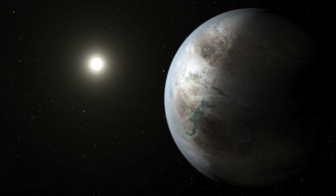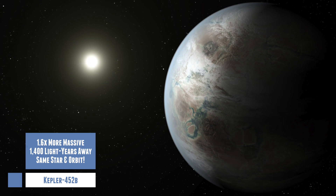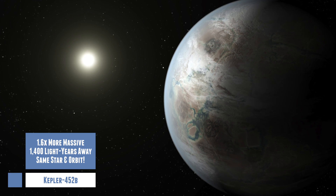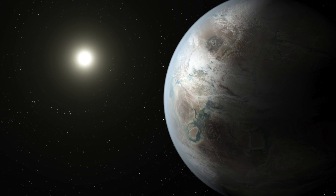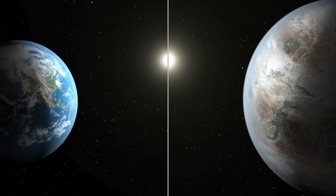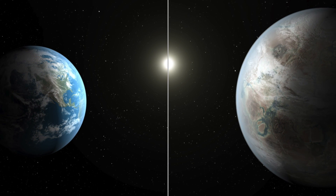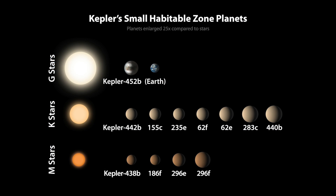The sixth is Kepler 452b, which seems like the most Earth-like planet we've found so far. Its parent star is very similar to our sun, and the planet orbits in the habitable zone. At 1.6 times the size of the Earth, Kepler 452b has a better than even chance of being rocky, and it resides about 1,400 light years away. This is probably one of the best candidates for a second Earth, but with 1,400 light years separating us, we better start getting that warp drive invented pretty quickly.